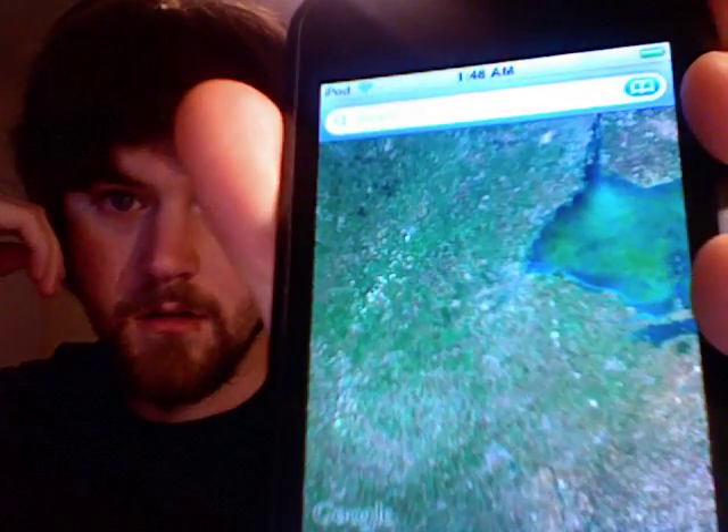And what else? I got Doom installed. I got weather. Here's the most impressive one right here: Maps.